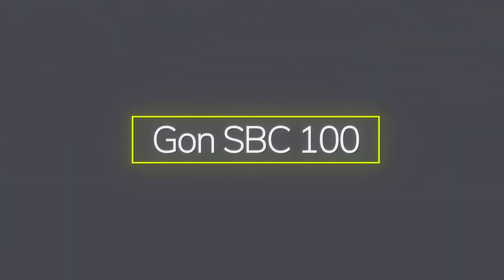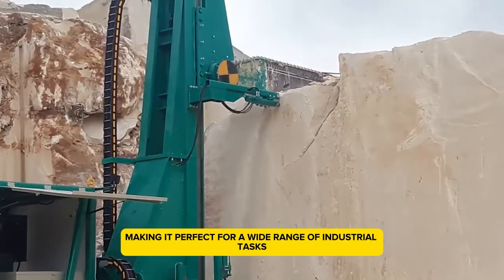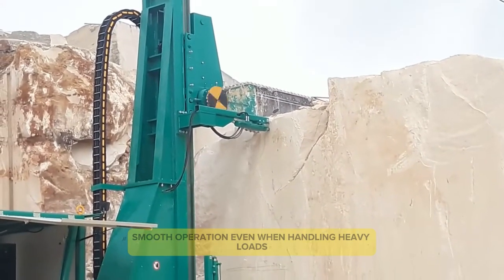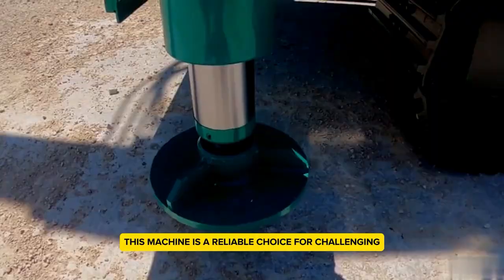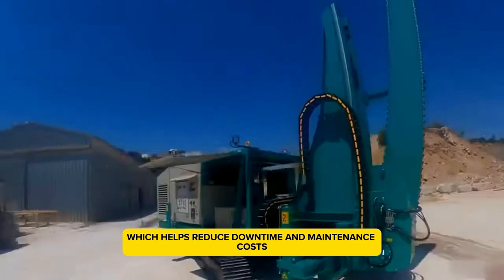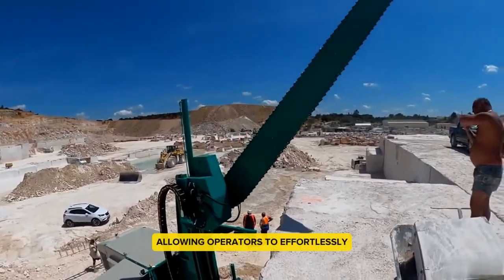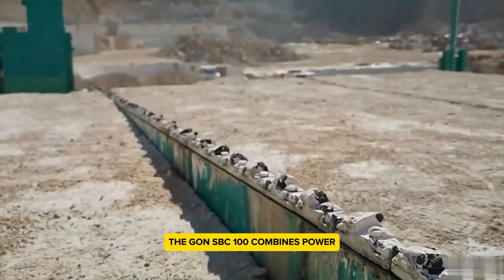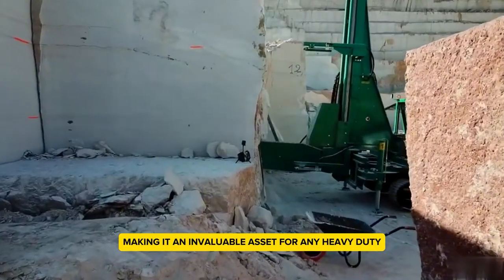Gone SBC 100 — powered by a strong engine, the SBC 100 delivers exceptional horsepower, making it perfect for a wide range of industrial tasks. It boasts advanced hydraulic systems that ensure smooth operation even when handling heavy loads. Built to withstand extreme conditions, this machine is a reliable choice for challenging environments. It's known for its durability, which helps reduce downtime and maintenance costs. An interesting feature is its user-friendly interface, allowing operators to effortlessly control and monitor its performance. The Gone SBC 100 combines power, efficiency, and ease of use, making it an invaluable asset for any heavy-duty operation.